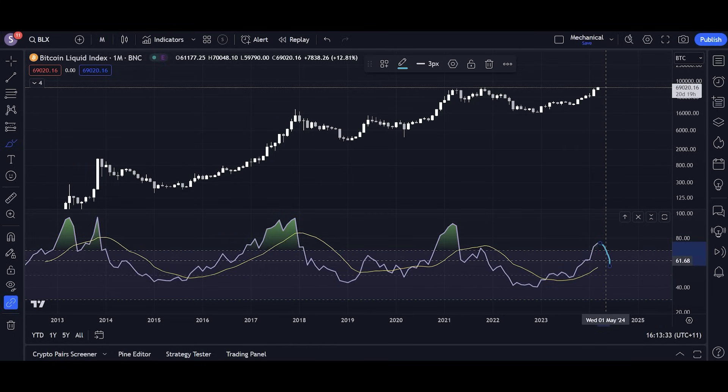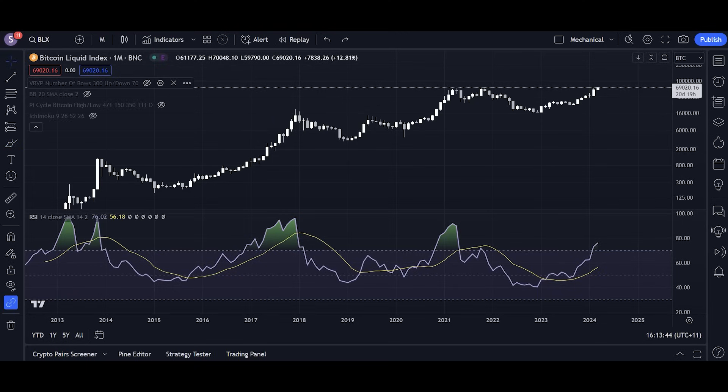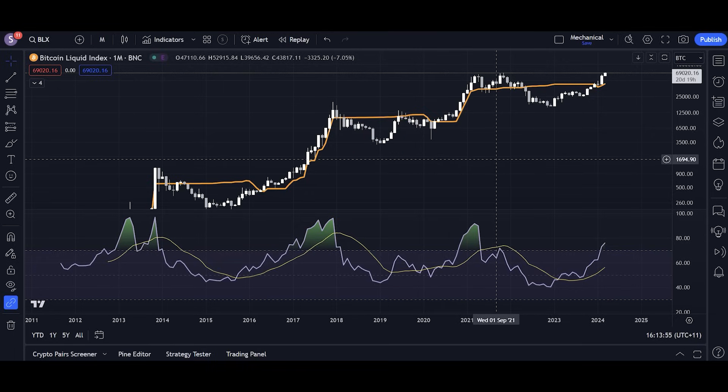If we ever do see Bitcoin drop below that moving average, that will be a clear indication that the bull market is over. Although it's not going to be super amazing since we'll still be down probably 30%, it's going to be more reactive than something like the Ichimoku cloud baseline. The Ichimoku cloud is a very well-established way to predict bear and bull market beginnings, but it lags a lot. This moving average lags a lot less.